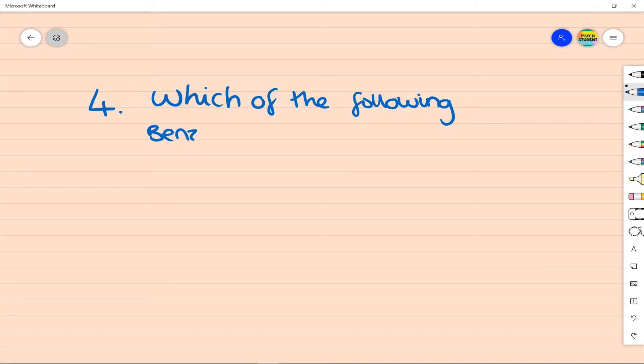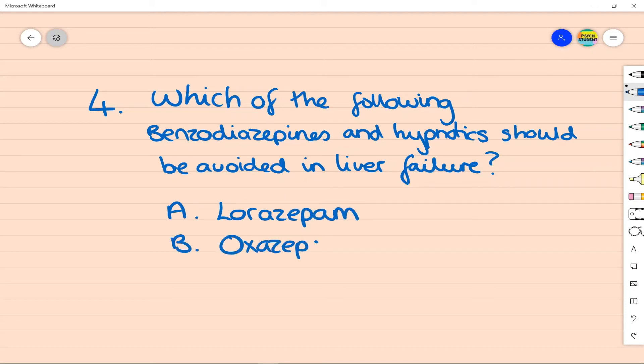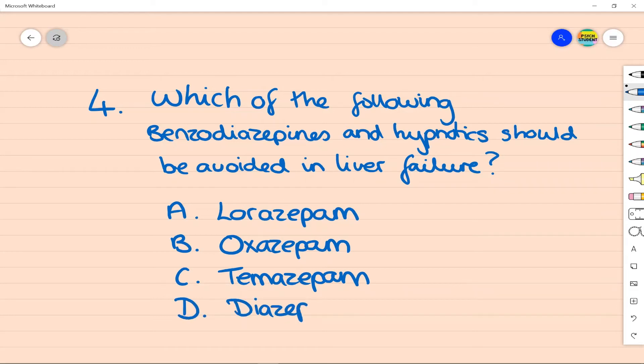Question 4, again on the topic of benzodiazepines: which of the following benzos and hypnotics should be avoided in patients with liver failure? A: lorazepam, B: oxazepam, C: temazepam, D: diazepam, or E: zopiclone? All will have to be considered from a risk-benefit perspective as they'll all not be completely without risk, and most should be avoided when liver function is very severely impaired. However, longer-acting ones such as diazepam should generally be avoided where possible, as benzos and hypnotics with a shorter half-life are generally safer. So from this list the one to avoid would be diazepam.